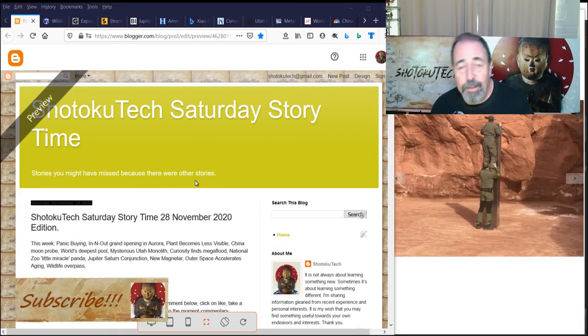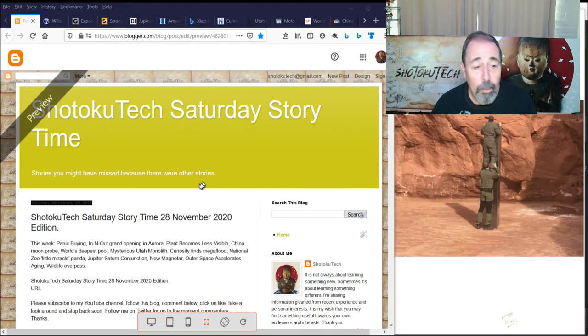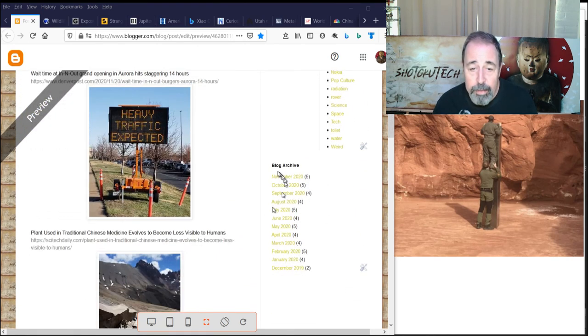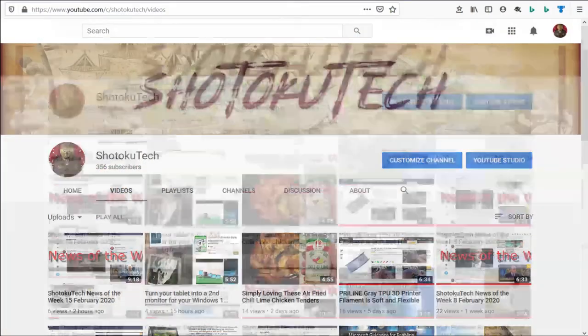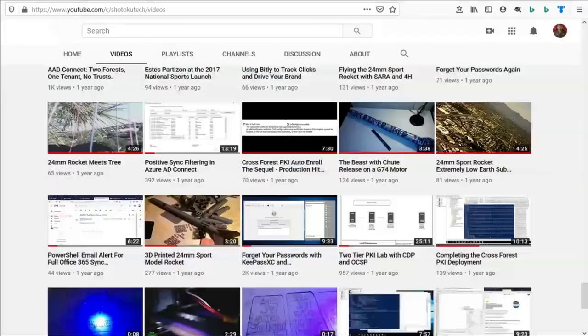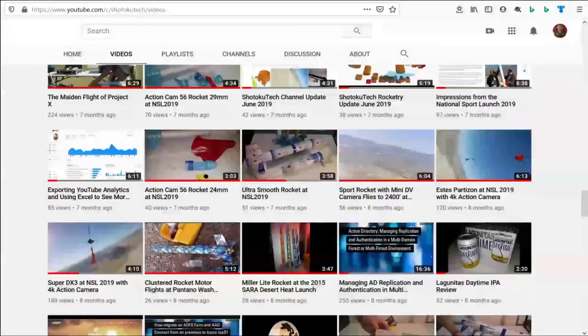Thank you for watching Shotoku Tech Saturday Storytime. Please follow my blog on blogger.com — it's a fully searchable compendium of all the articles I've covered dating back to December of 2019. Thank you and have a great week. Please subscribe, comment, like, and share.